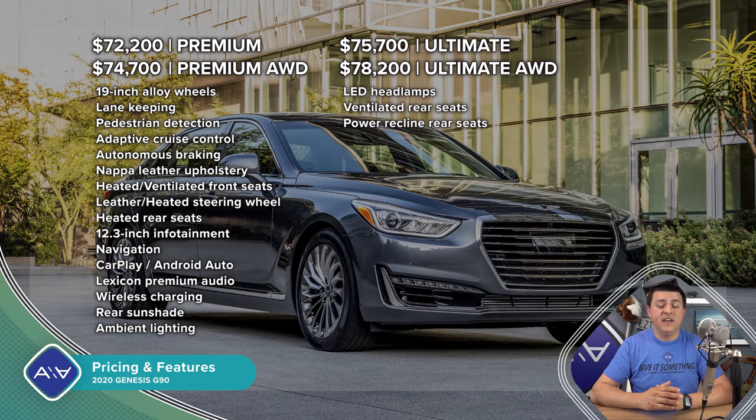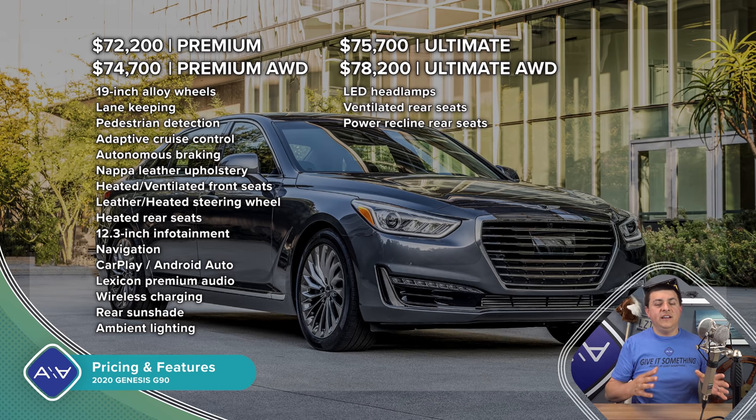Since the G90 launched, its price tag has continually ratcheted upwards. At this point, the base price of the 3.3-liter model with rear-wheel drive at $72,200 is about as expensive as the very top-end model from just a few years ago. That top-end model — the 5.0-liter V8 Ultimate trim with all-wheel drive — will be $78,200. That is significantly below the starting price of the majority of the competition. The G90 is all about value, value, value, and the price tag does not really represent the quality of materials or its performance on the road. You'll notice on the pricing list that there aren't a ton of options, all G90 models are very well equipped, and there aren't too many colors to choose from inside or out.